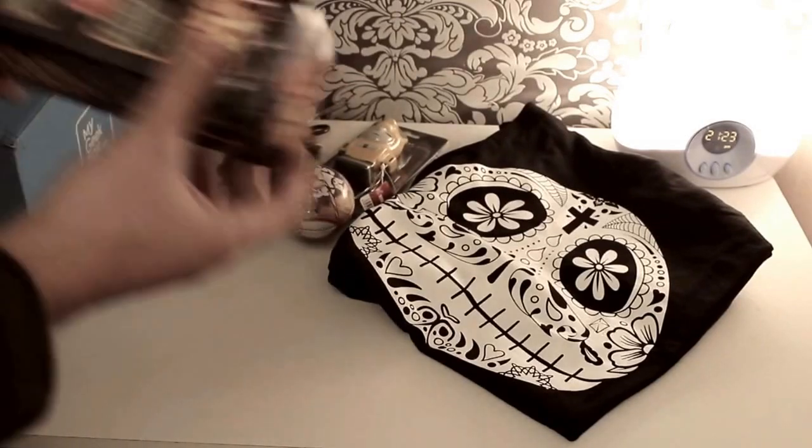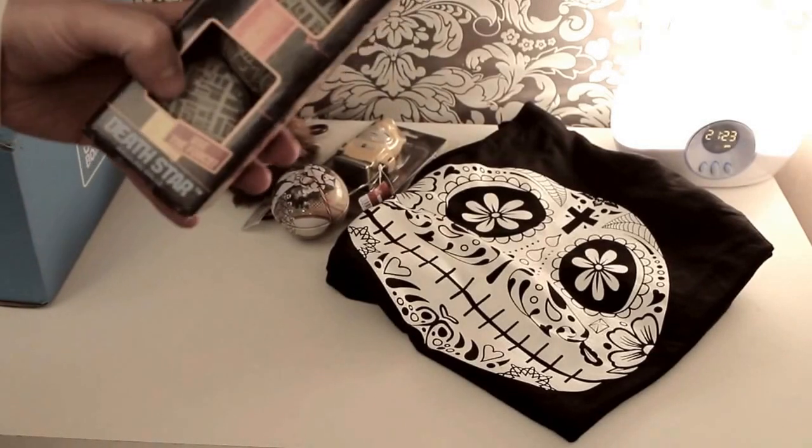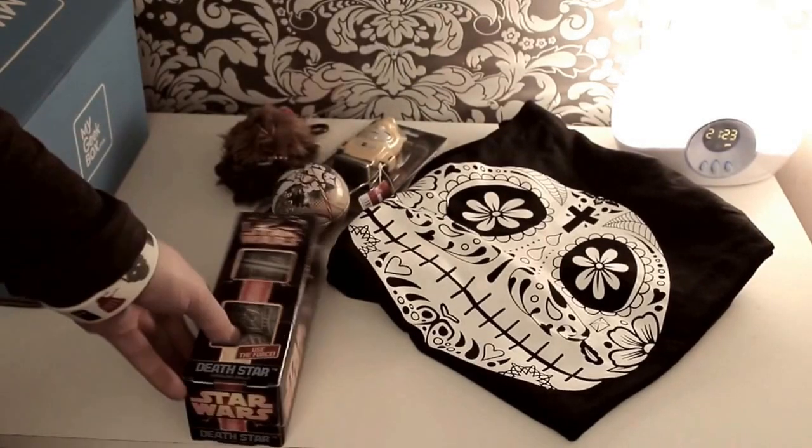Next up — dudes! I'm a big juggler and I love juggling, and these are Star Wars juggling balls, the little Death Stars. They're so awesome. Oh my goodness.